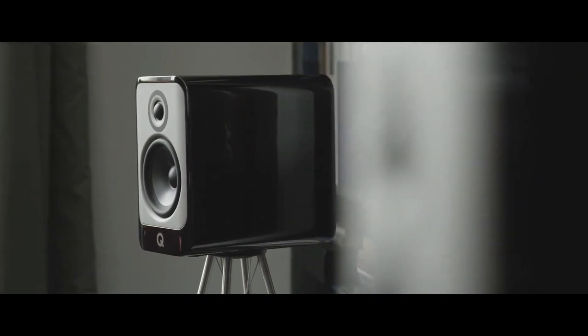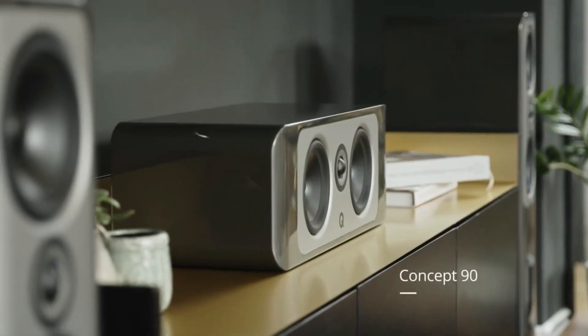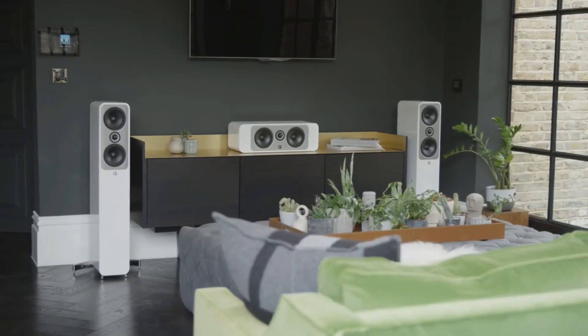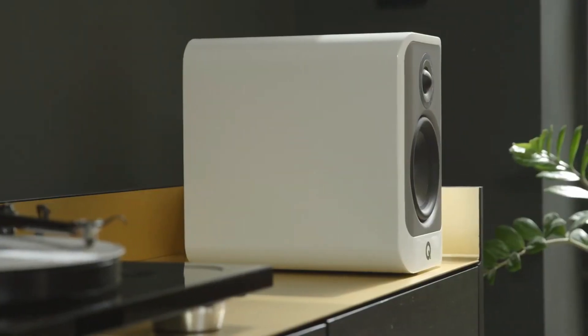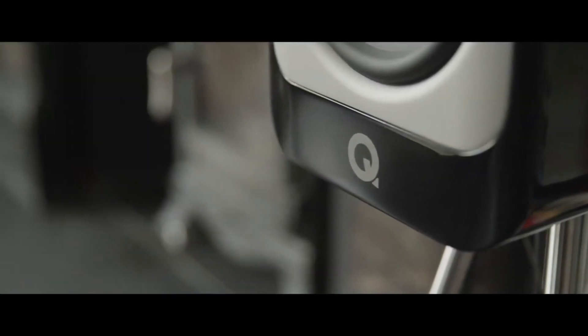But Q Acoustics is all about advancement and progress, and that's why there are now three new Concept models. Concept 30 is a stand mount design, Concept 50 is a floor stander, and Concept 90 is a center speaker for use in a home cinema surround sound system. To ensure they're deserving of the Concept name, all three use innovative solutions pioneered by their more expensive Concept 300 and Concept 500 siblings.